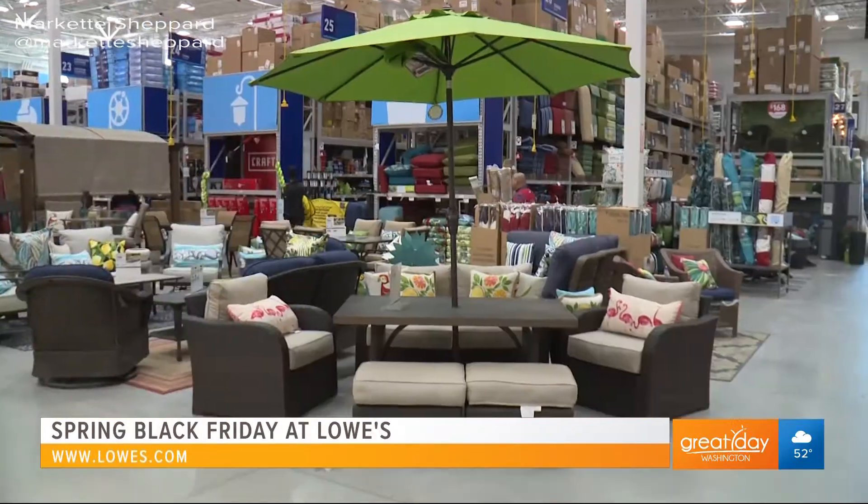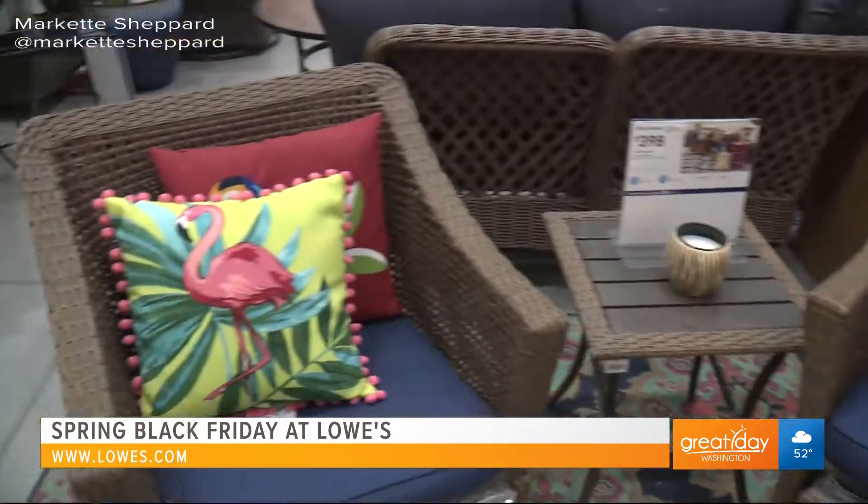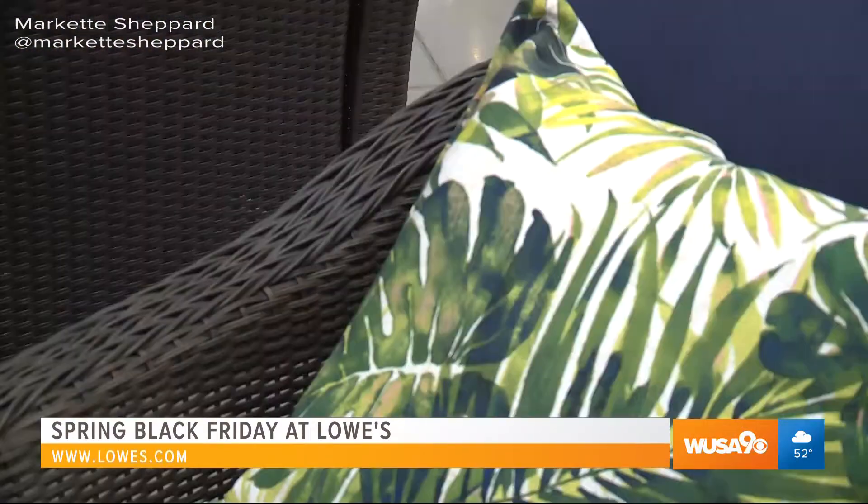You have the most beautiful displays of outdoor furniture, whether it's a deck, a garden, or a patio. You have something for everyone.